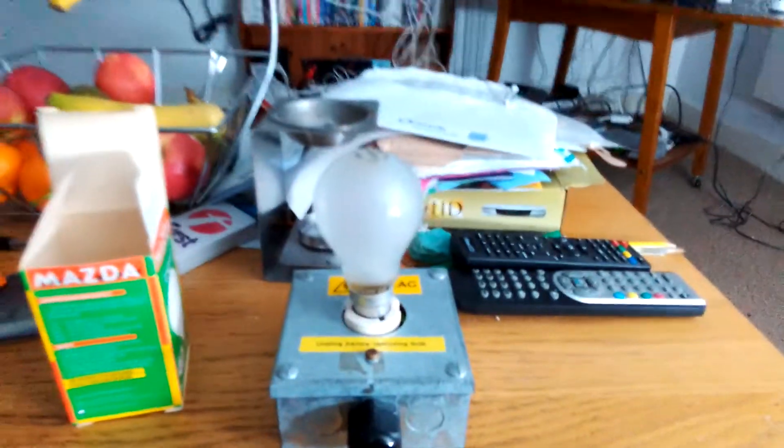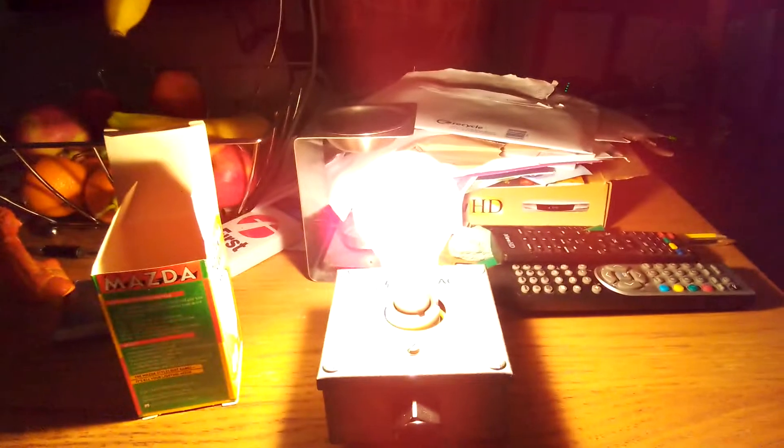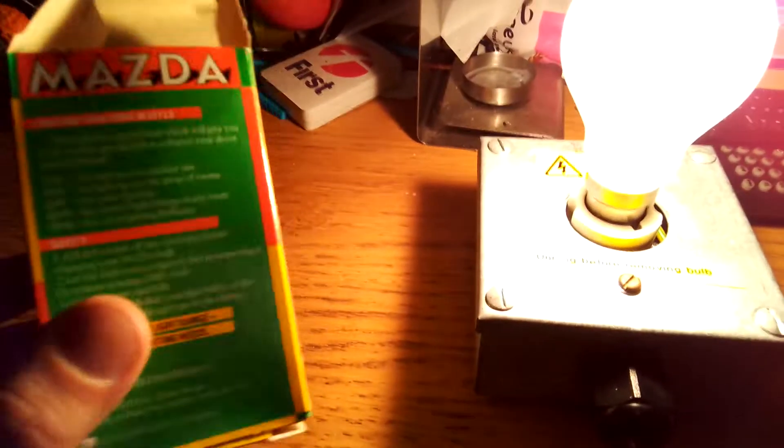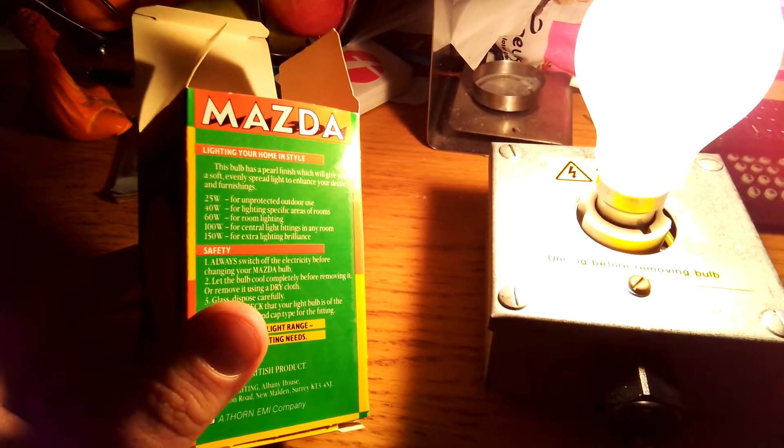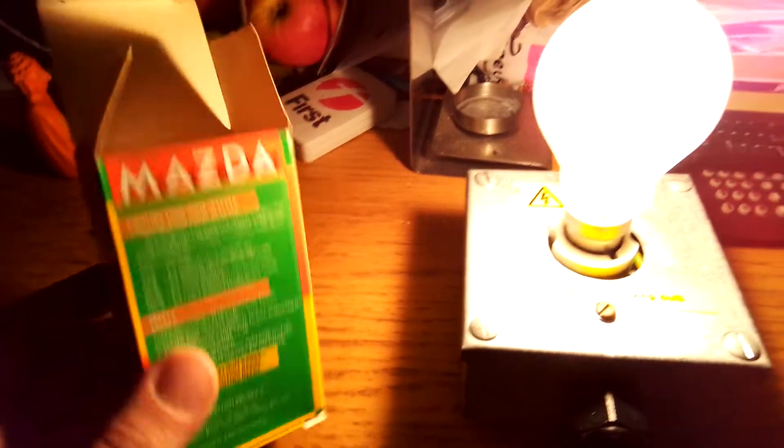All I'm going to do now is switch off this big lamp. Right, the big lamp's gone off. Switch on this light bulb now. Here we go. Wow, as you can see it does shine a very nice soft pearl colour. Like it says on it, the 40 watts is for lighting specific areas of rooms.